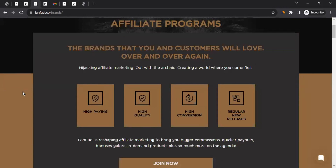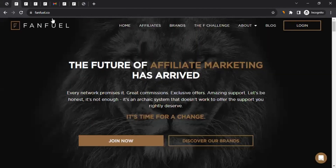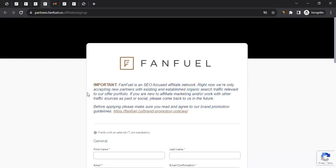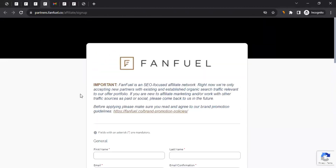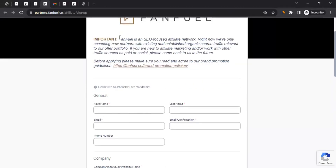If you've read it all and now want to apply for an affiliate account with FanFuel, come to the website fanfuel.co and click 'Join Now,' which will take you to the registration page. Before filling in the information, there's something important to read.